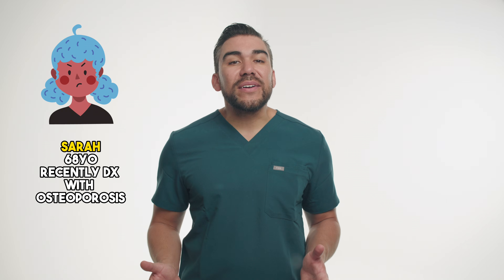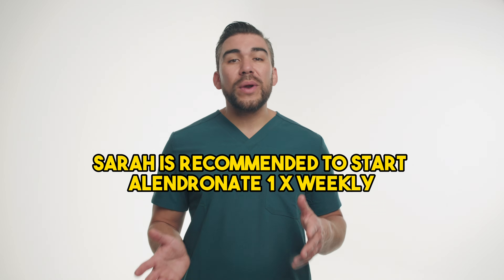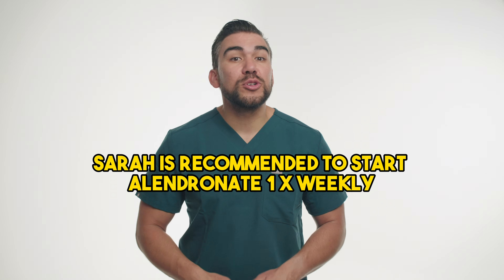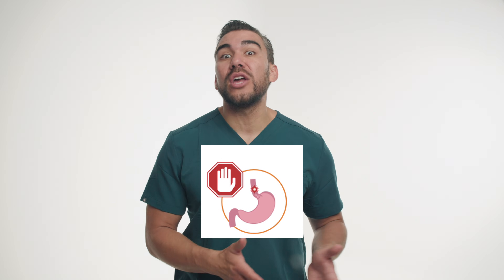Now let's dive into a case study. Meet Sarah, a 68-year-old woman recently diagnosed with osteoporosis. After a routine bone density scan revealed low bone mass, Sarah's doctor recommends starting her on alendronate, a once-weekly bisphosphonate medication to help strengthen her bones and reduce the risk of fractures. The doctor explains the importance of taking alendronate on an empty stomach, at least 30 minutes before consuming any food or other medications. Sarah is also advised to remain upright for at least 30 minutes after taking the medication to ensure proper absorption.